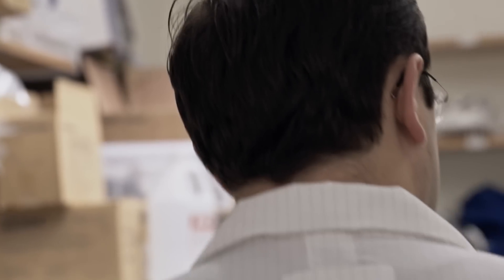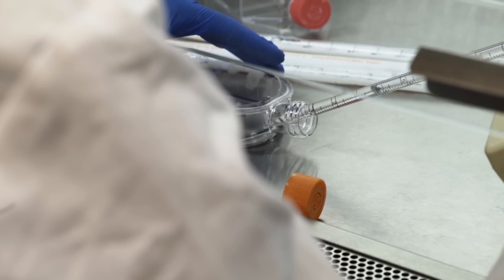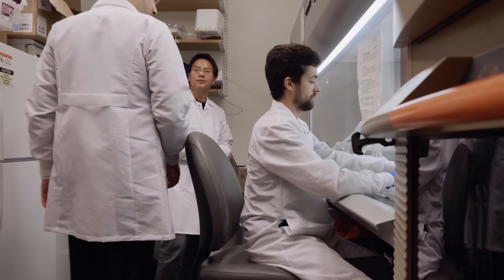While understanding the overall transport system, we are also hoping to develop treatments for diseases that are related to their dysfunction.